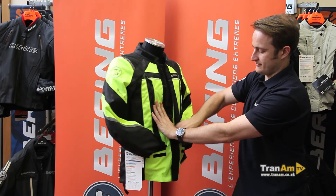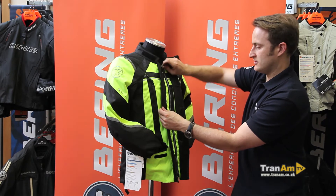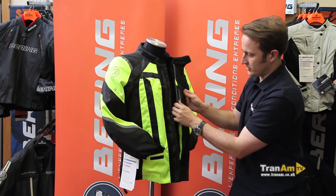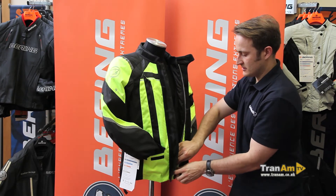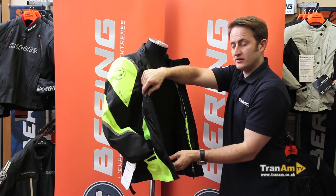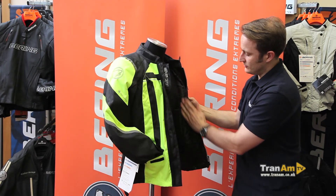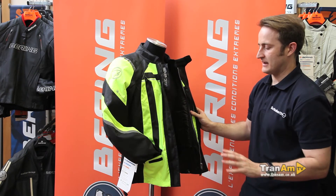Inside the jacket, as with all Bearing jackets, you've got your strengthening zip and storm flap. Inside the waterproof pocket there's a mousse to stop the wind coming through. And inside the strengthening zip, again as is quite often the case with Bearing, you've got a thermal aloe-back lining — a thermal lining with an aluminium back to reflect that heat back inside.